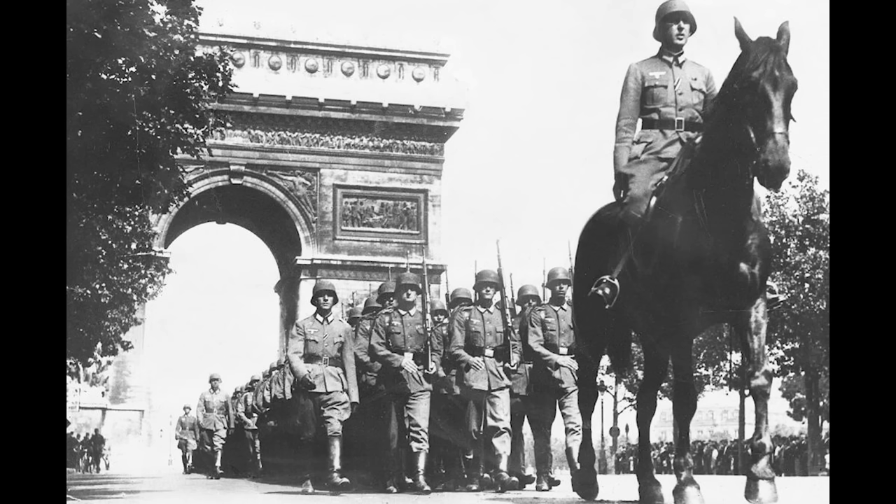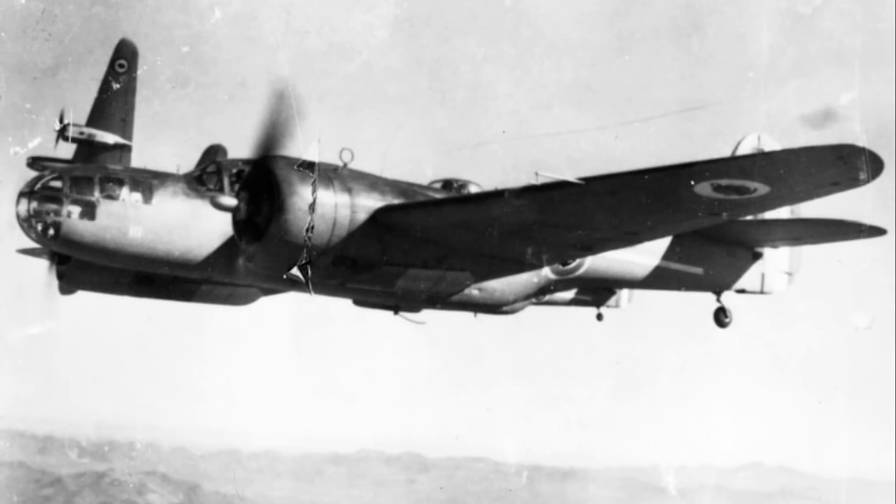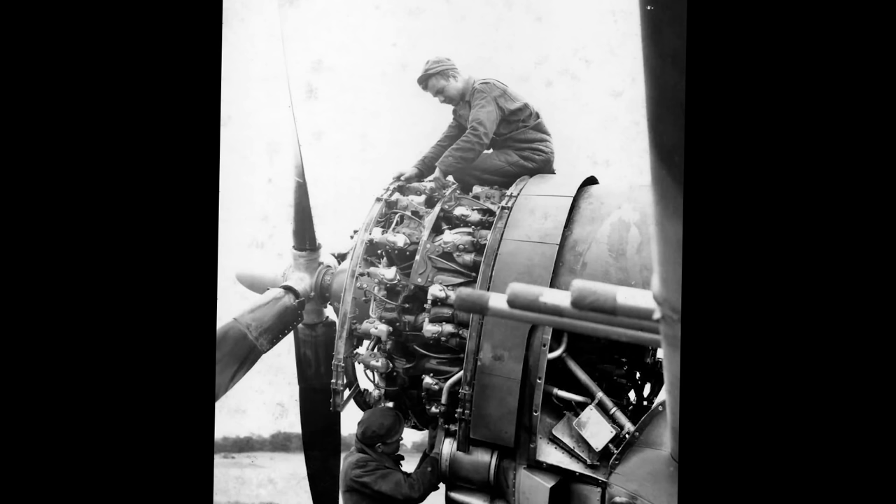Then, somewhat ironically, the fall of France provided the Warwick with its salvation. The French had ordered large numbers of combat aircraft from the United States, which were swiftly transferred to the British after France's capitulation, as well as large numbers of supplementary engines. And amongst these were orders for the new Pratt & Whitney Double Wasp radial. These weren't as powerful as the Centaurus, but they were available and could be used on the Warwick, giving its unexpected performance at least comparable to the then-mainstay Wellingtons, but with greater payloads.